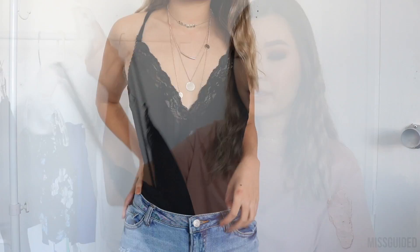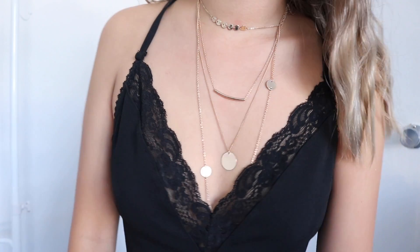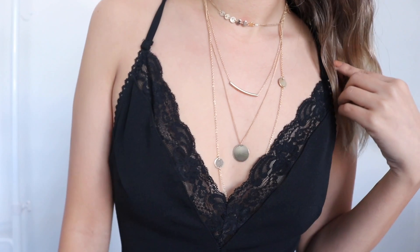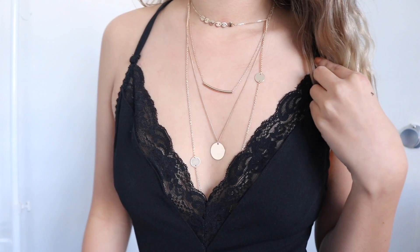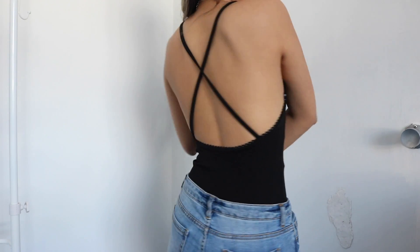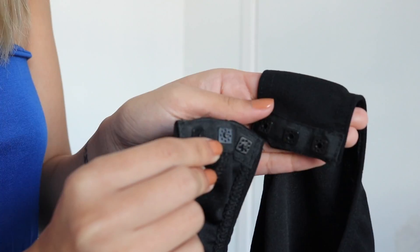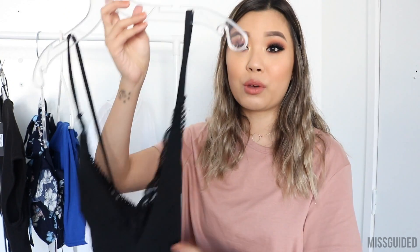For the next Missguided item is this lace bodysuit. What I love about this is first the V-neck has that lace detailing and it's a very low plunging neckline, but it doesn't look that revealing because of the lace — it kind of covers up the cleavage a little bit. It is also backless. It does crisscross and it does have the snap at the crotch area, so it would be very easy for you to go to the toilet, although the buttons at the crotch area are a little bit hard to snap.